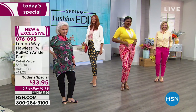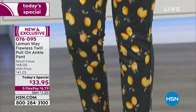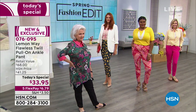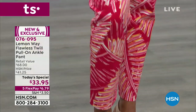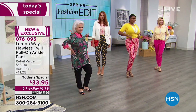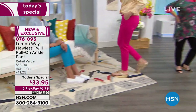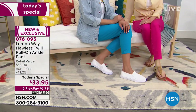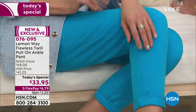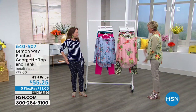The choices include four solids in black, stone, bright pink, or ocean blue, and four prints: coral palm, green palm, lemon slate - I love it - and navy anchor. We have three lengths: 25 petite, 28-inch average, and 31-inch tall. All numeric sizing, 2 through 24 women's available. It is our star of the day, 76095.